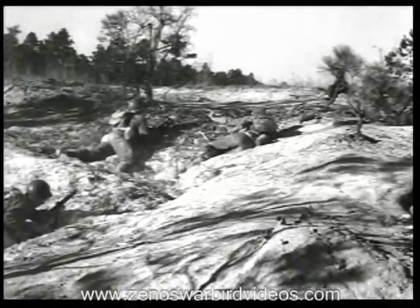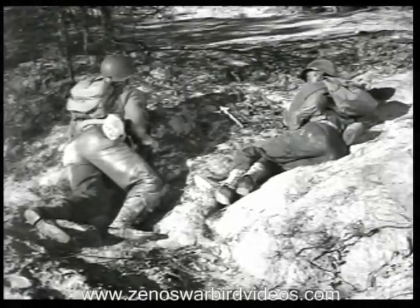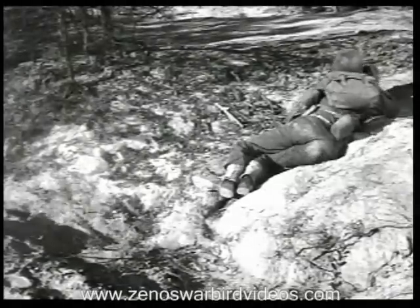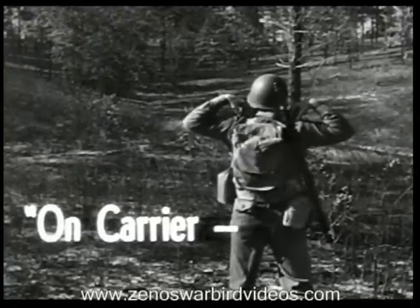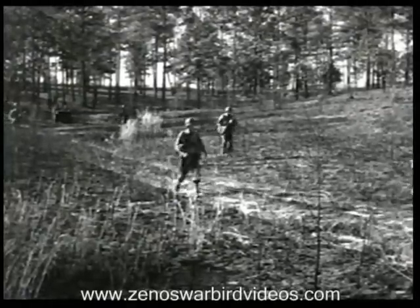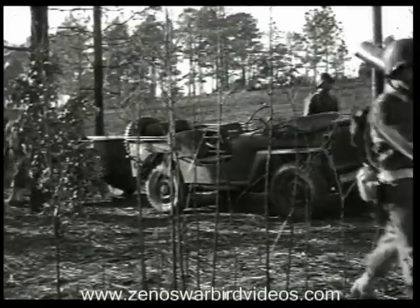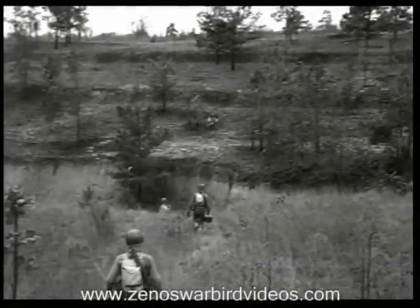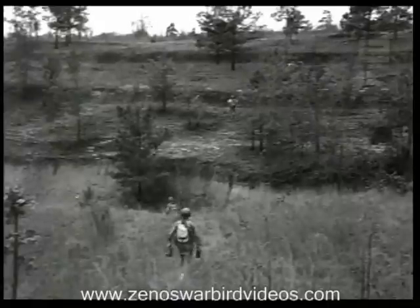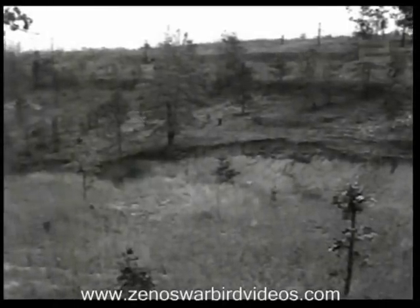If the section leaders have not accompanied the platoon leader on his reconnaissance, he gives them their orders now. Once they have their orders, the section leaders move their machine gun crews up toward their firing positions. The trucks are halted in cover at the off-carrier position, as close behind the gun positions as the trucks can be brought with safety. From here, the guns are carried up to the firing positions by hand. As you move toward your firing position, don't bunch up — take advantage of concealment and make sure the enemy can't see you from the ground or from the air.